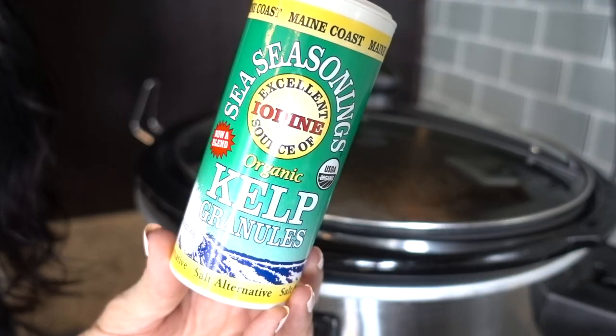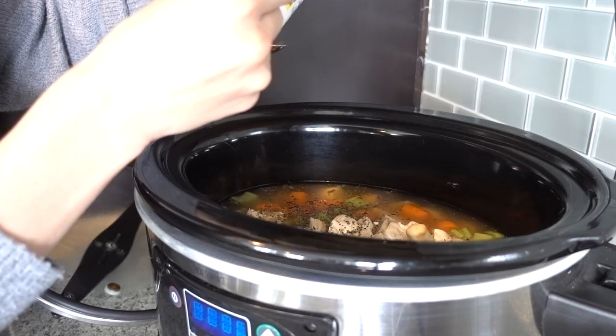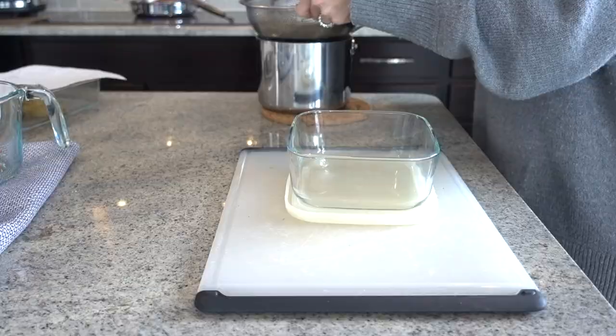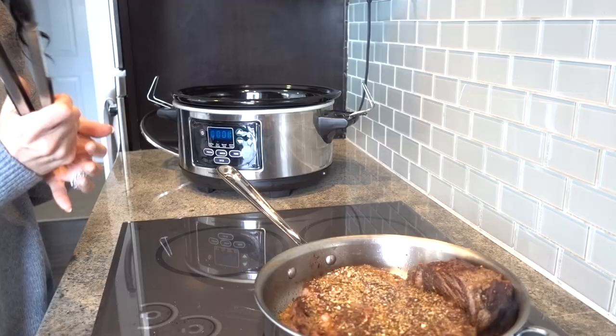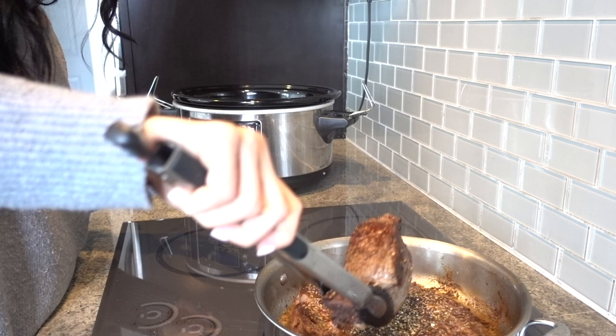Another fun hack whenever you're making soups or broths for your children — I love to add kelp. I add two teaspoons, which is a full serving of vitamin K, A, calcium, iron, and magnesium. And for us mamas out there, it's such a great source of these trace minerals that are so beneficial to our thyroid.